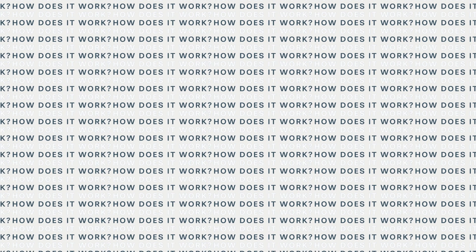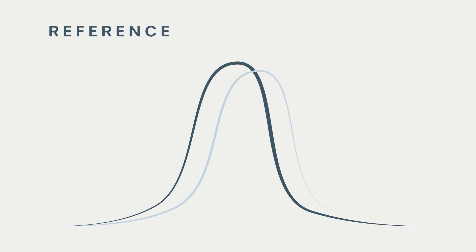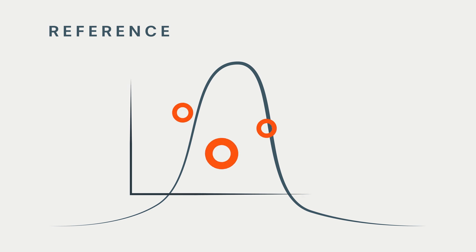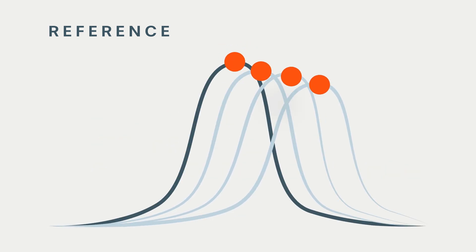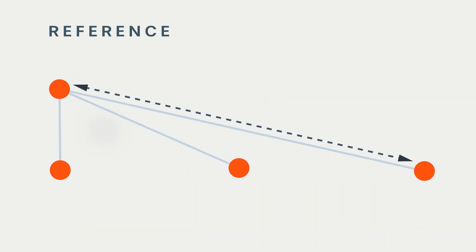pH electrodes rely on an internal reference against which measurements are made. Over time this reference drifts, making the measurement less and less accurate. Methods of minimising or predicting reference drift have all been developed in the past, but at A&B Sensors we have taken a different approach. We know that we can't stop the drift, as it is intrinsic to the sensor, so we have come up with a novel way to track the drift, thereby allowing the sensor to self-calibrate.